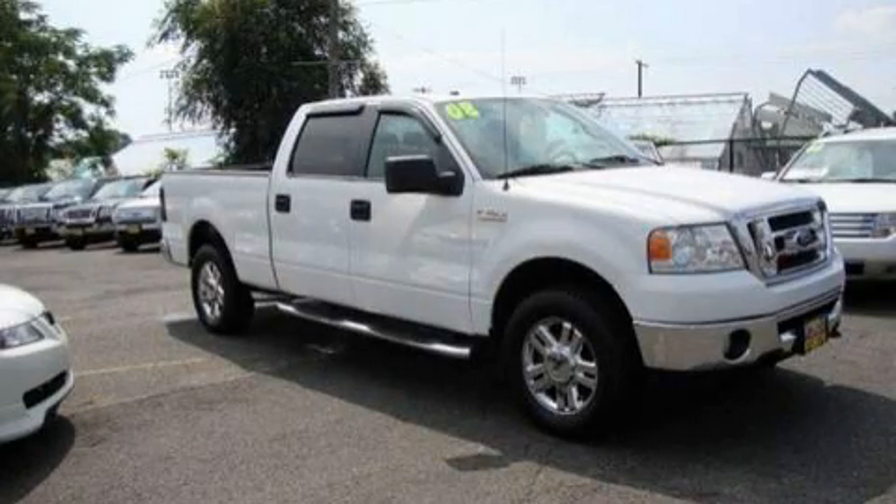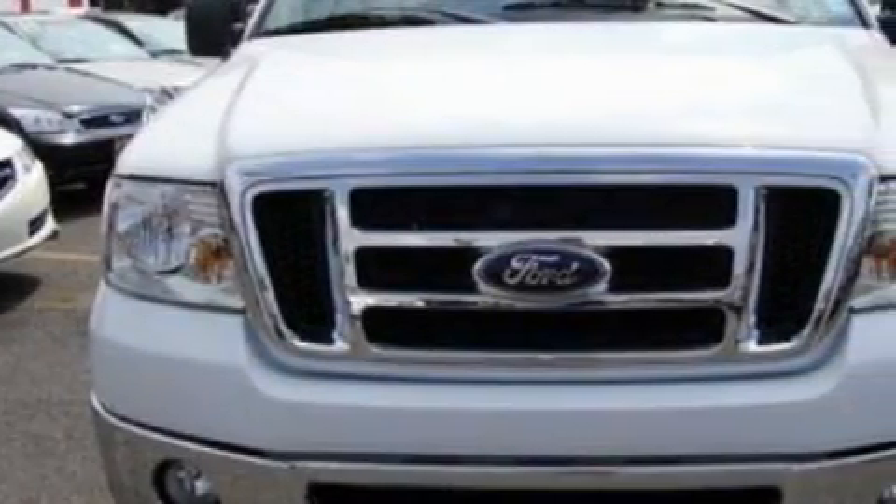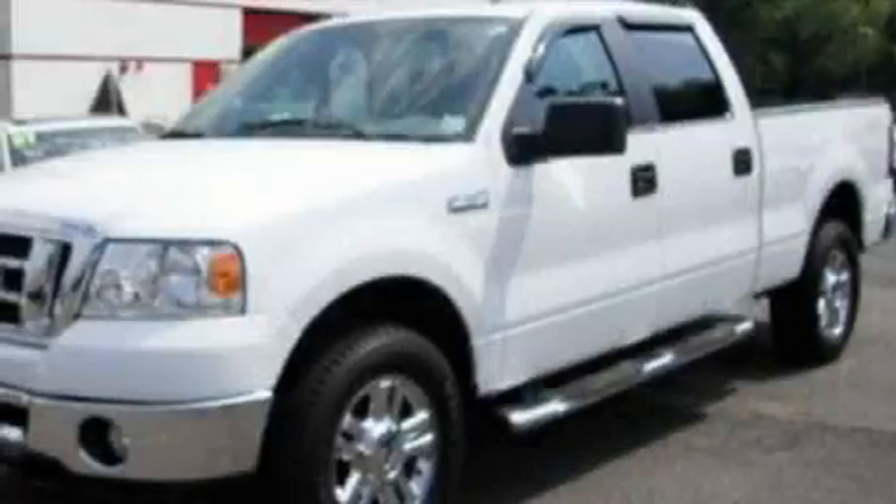This is a 2008 Ford F-150. It has the power to move what you need and the look, too. It features a 5.4-liter, eight-cylinder engine, a four-speed automatic transmission, and four-wheel drive.